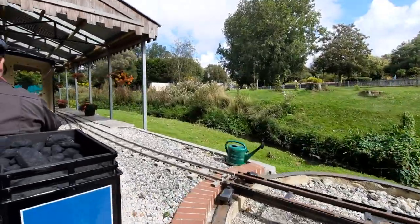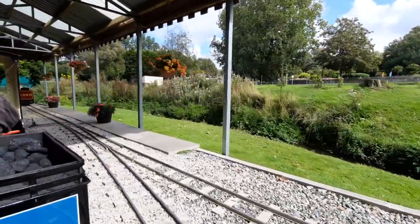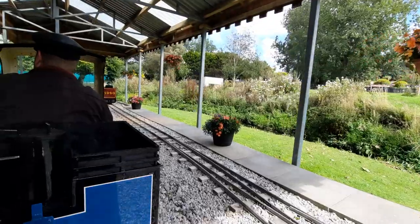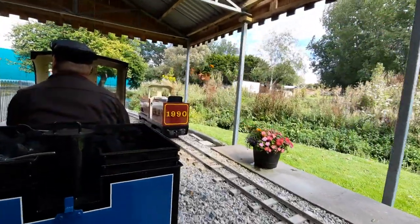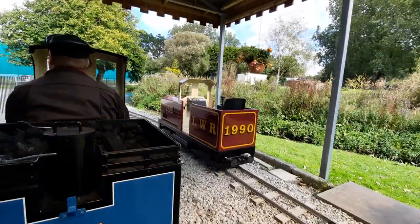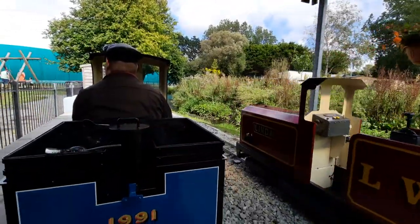Here we are, turning back to the station after 2 laps of the track of the beloved Little Western Railway. Links are in the description. Here's our journey to stop.